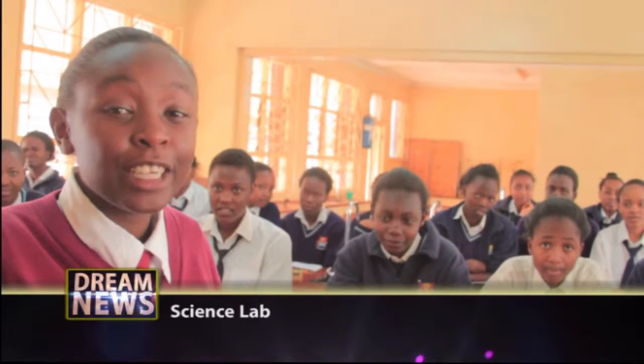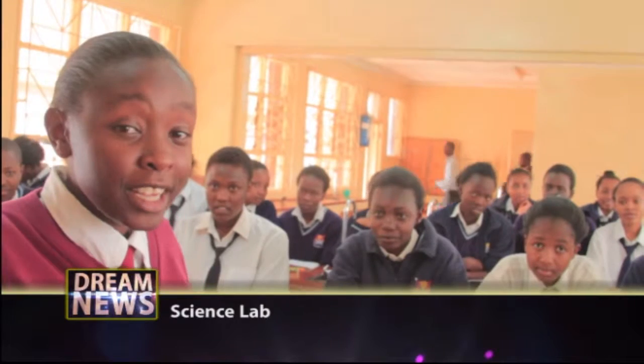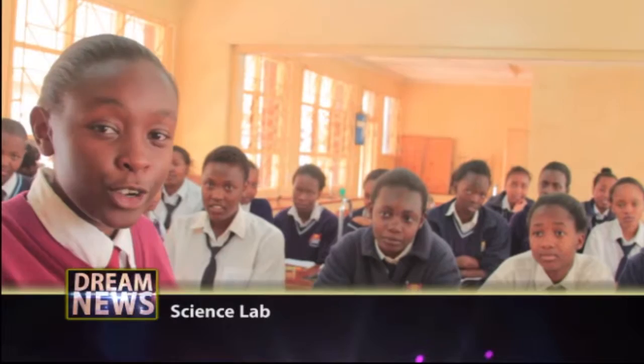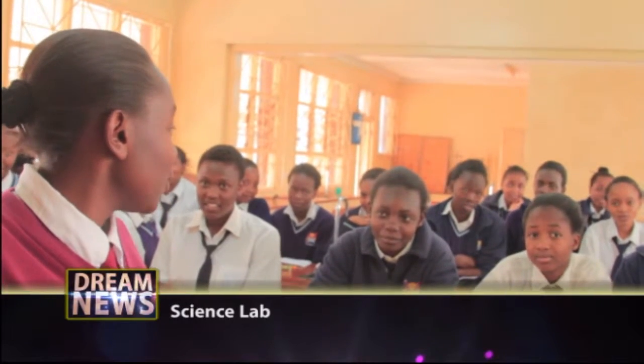That was a nice session. With me are students of Form Four. They are here to do a chemistry practical. Hi! And that was from us — Nembu Girls High School, Dream News, Youth TV. Thank you.